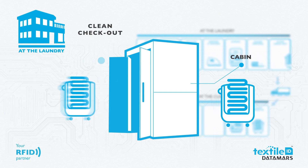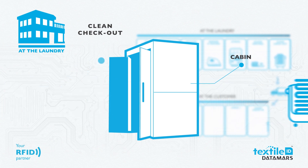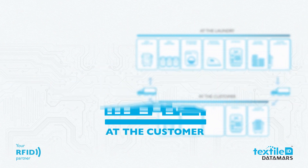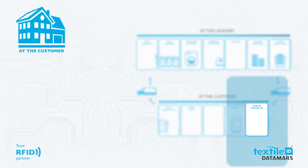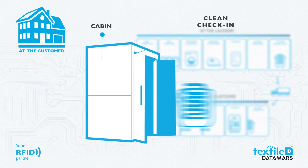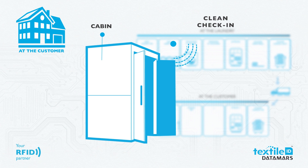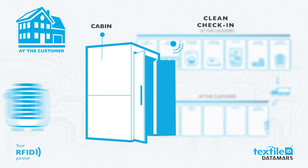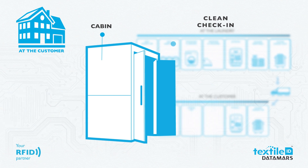All clean textiles put on trolleys are read by an RFID system and are ready to be loaded on the truck. The clean textiles are delivered to the customer's warehouse, where all arriving textiles are read by an RFID reading system. Now the customer can know exactly how many textiles have arrived from the laundry and which ones.